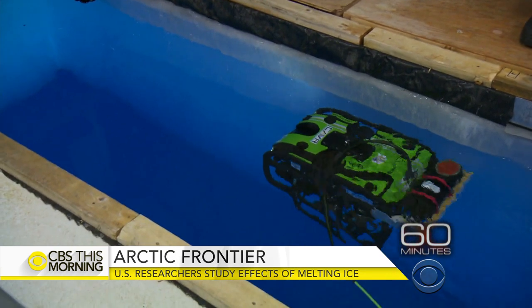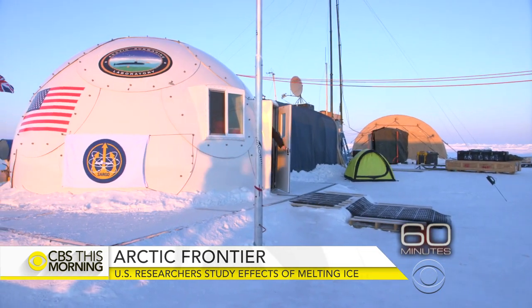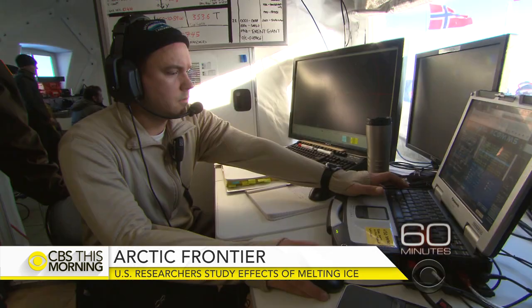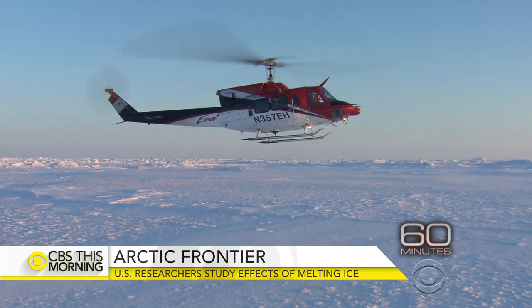Lesley Stahl spent time near the top of the world with pioneering researchers. In the command post at the ice camp, they were tracking one of those submarines that was preparing for a risky maneuver — punching upward through thick ice. We helicoptered to the site where they planned to surface, about seven miles from the base camp.